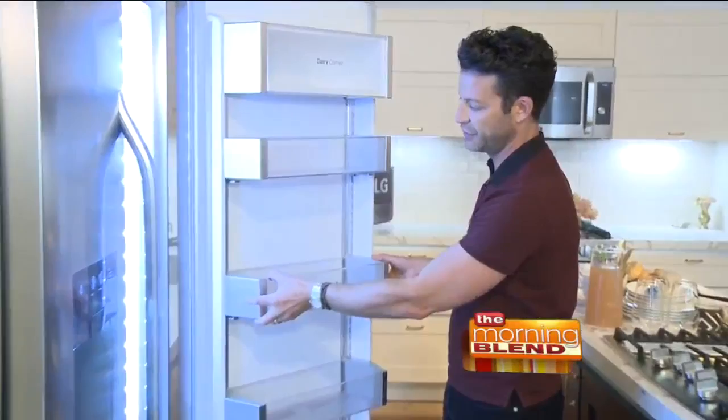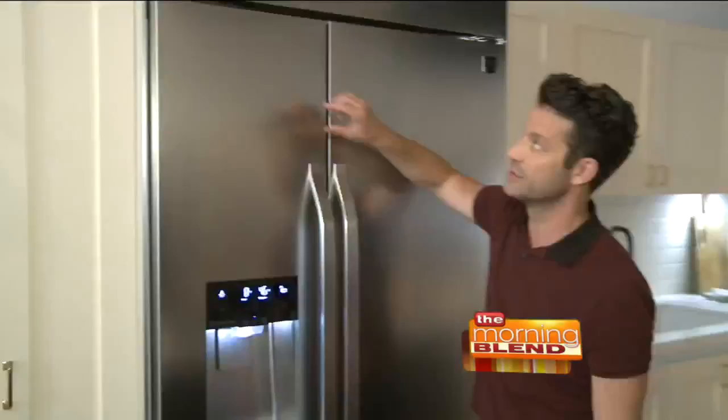We elongated the ice and water dispenser so that you can fill a vase for flowers. We cleaned up the design of everything, made it much more streamlined, made it much more pro-style. Now that the appliances are in check, what should you keep in mind when it comes to the tablescape?